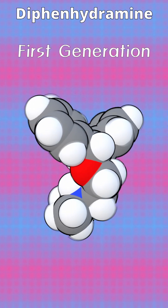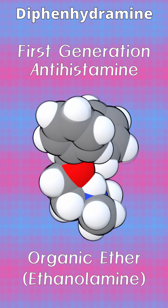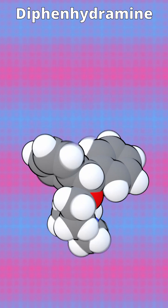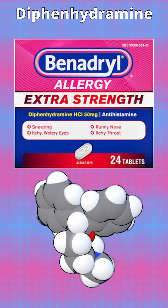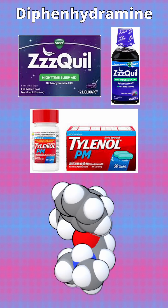Diphenhydramine is classified as a first-generation antihistamine, an organic ether compound known for its dual therapeutic uses. Commercially, it's recognized under the brand name Benadryl and is a core active ingredient in multiple over-the-counter sleep aids, such as ZQuil and Tylenol-PM.